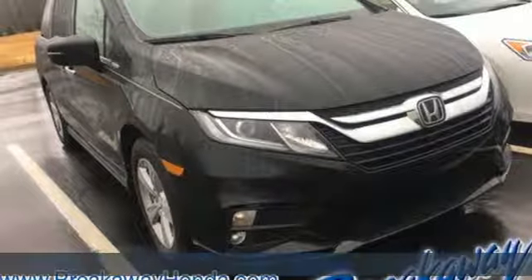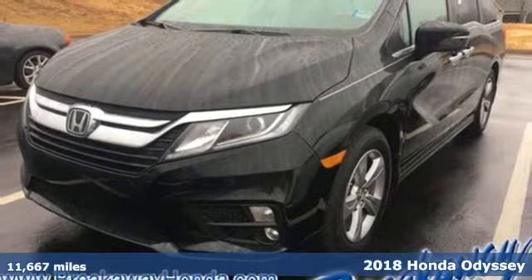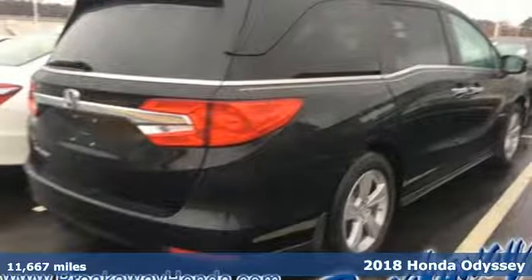It's a 2018 Honda Odyssey. With its utility, stylish comfort, and desire for adventure, the Odyssey is everyone's happy place.